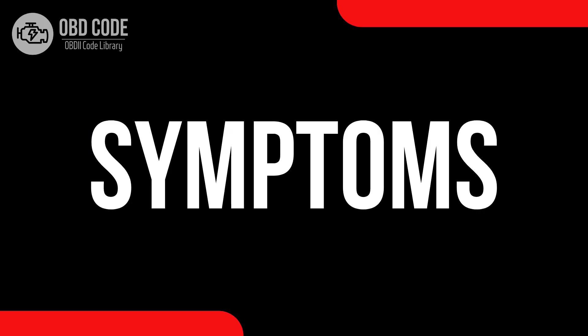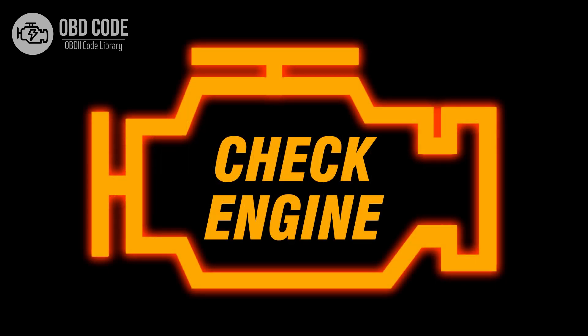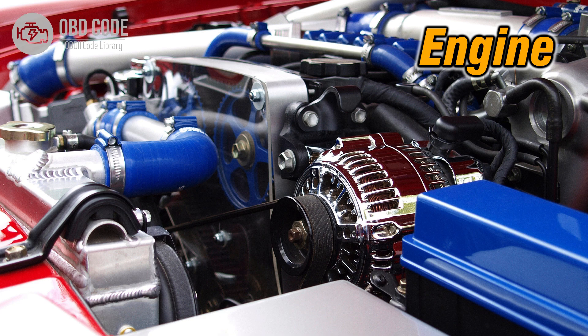Code symptoms P0324: 1. Illuminated check engine or service engine soon light on the dashboard. 2. Possible issues with engine performance or knocking.